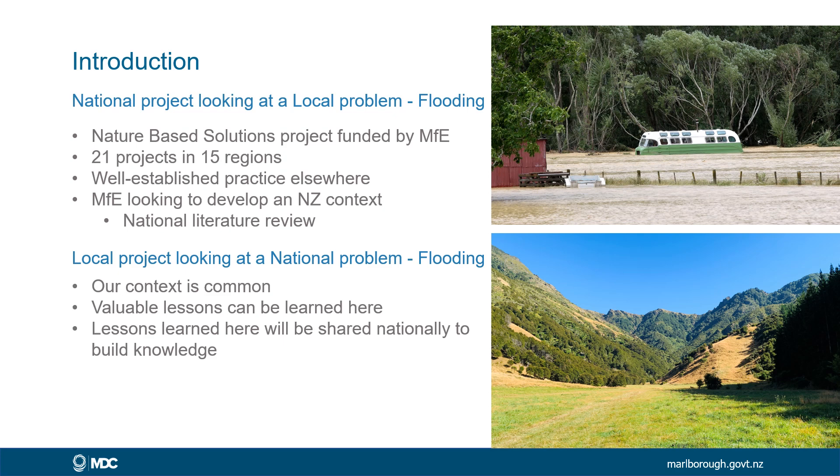Our context is common. We have steep hillsides that are often used for farming and forestry, and they discharge onto small river valleys that have normally small streams. These streams can be harnessed to help mitigate flooding damage if they're treated properly. So there are a lot of valuable lessons that can be learned here, and we can share these nationally.